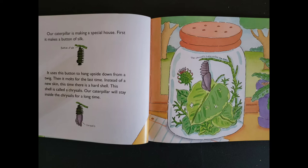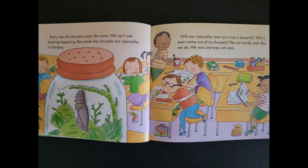Every day, the chrysalis looks the same. We can't see anything happening. But inside the chrysalis, our caterpillar is changing. The caterpillar stays in the chrysalis about one week. Will our caterpillar ever turn into a butterfly? Will it ever come out of its chrysalis? We can hardly wait. But we do — we wait and wait and wait.